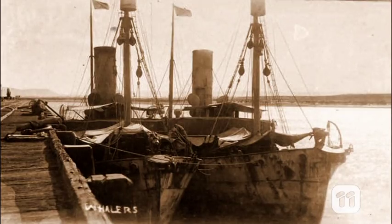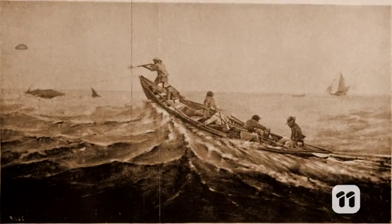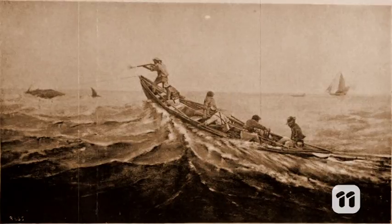Over 40,000 humpbacks used to migrate to Queensland's warm waters, but due to years of commercial whaling, that number was slashed to just 500. Since whaling stopped in 1979, the numbers have steadily increased.